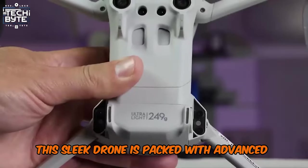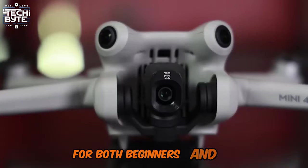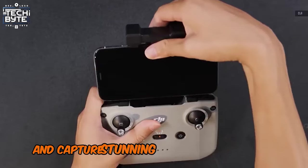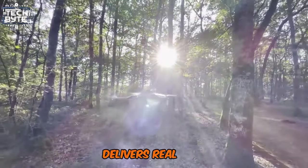This sleek drone is packed with advanced features like omnidirectional obstacle sensing, ensuring safe and confident flights for both beginners and pros. With extended battery life, you can explore and capture stunning landscapes without interruptions. The 20km full HD video transmission range delivers real-time, high-quality aerial footage with minimal lag.